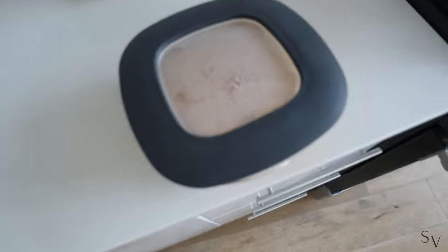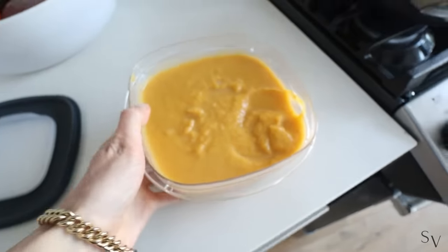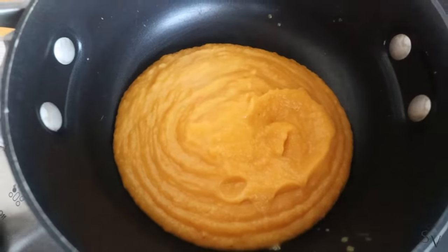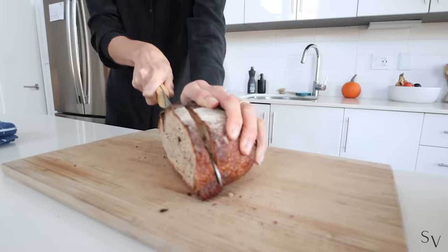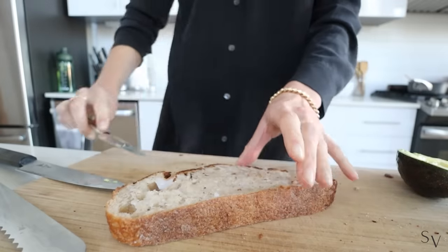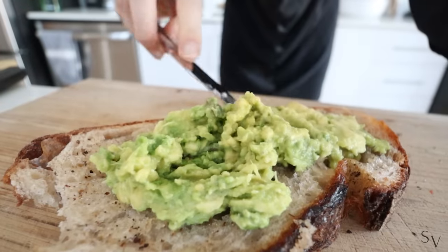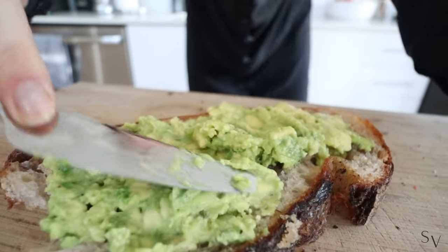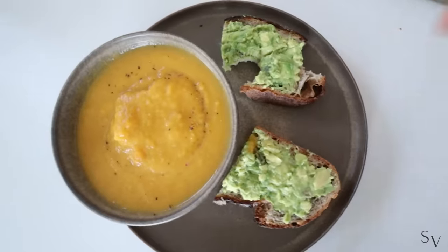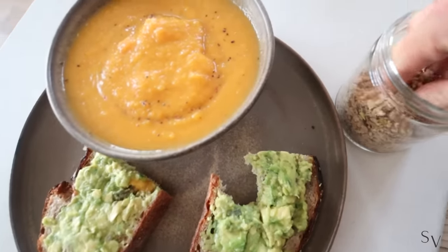It's lunchtime. I have some of the pumpkin soup from yesterday which I'm going to warm up. I also got this delicious bread from Juusta — once we buy one we finish it within a couple of days because it's so good. I'm making a little avocado toast — I know it's basic but I could literally have this for breakfast, lunch and dinner. So this is lunch: squash soup with avocado toast on the side. I'm also going to add some dukkah, which is an Egyptian spice mix.